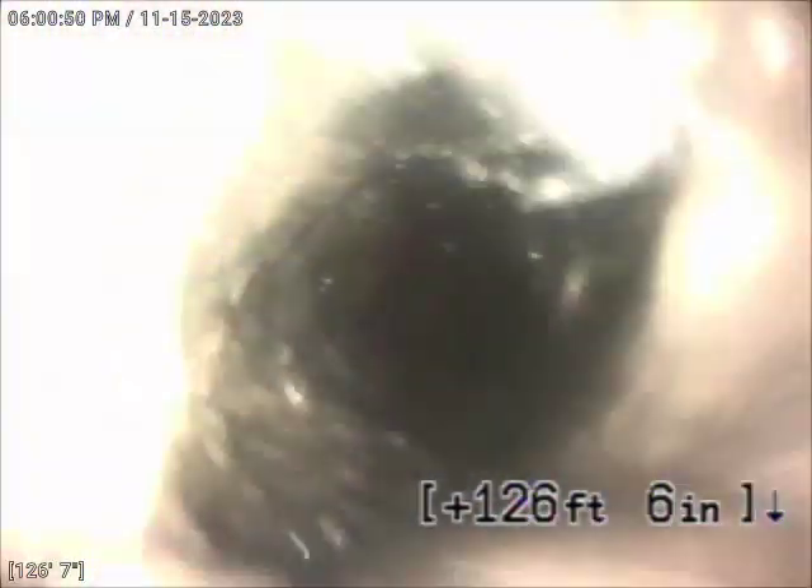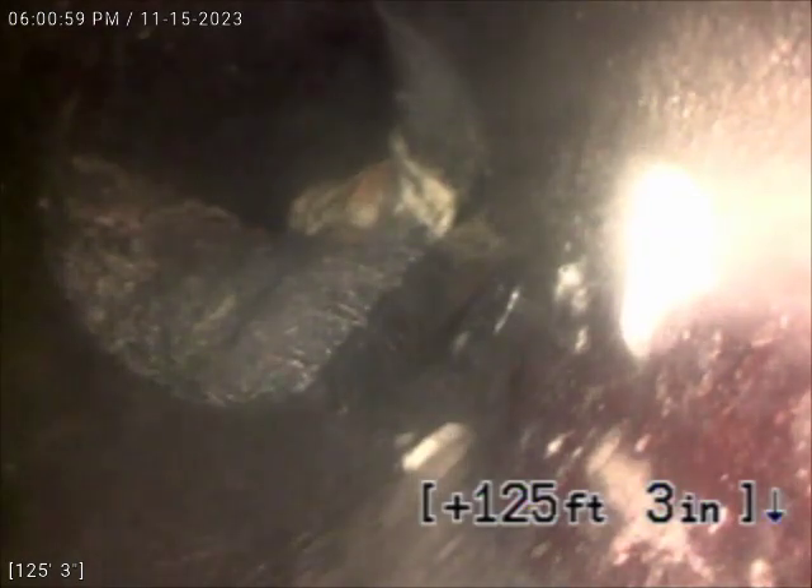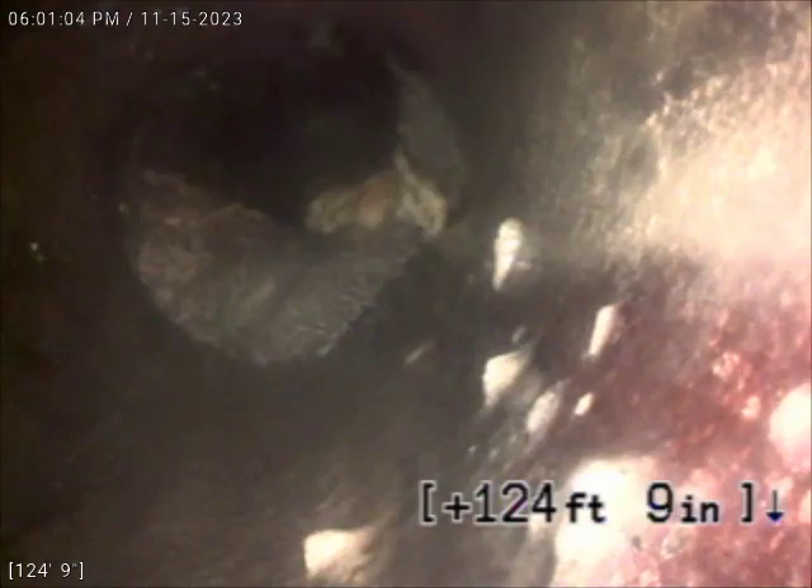So definitely a little bit of sludge buildup here that we were able to work past. There's another spot there — looks like maybe some roots and some sludge or some debris built up there. That could definitely be an issue for future backups as well.